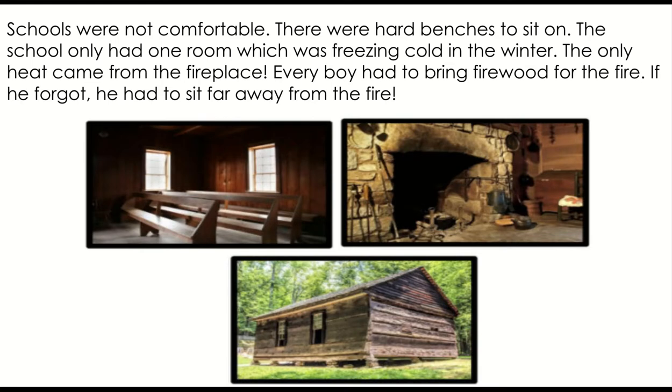Schools were not comfortable. There were hard benches to sit on. The school only had one room which was freezing cold in the winter, and the only heat came from the fireplace. Every boy had to bring firewood for the fire. If he forgot, he had to sit far away from the fire. Oh goodness.